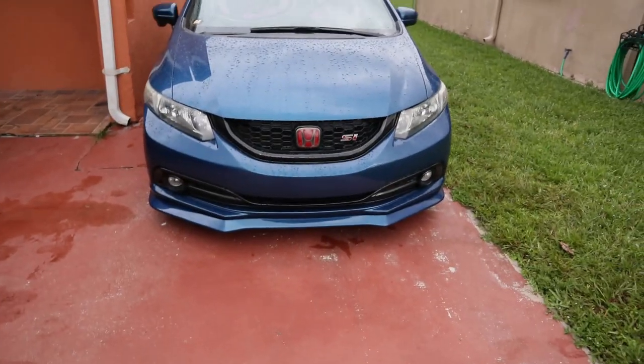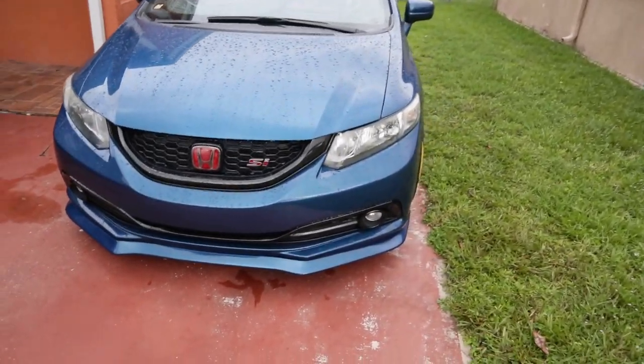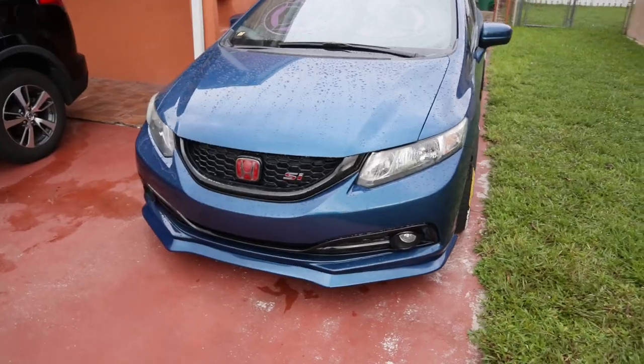Alright guys, the lip is on the car - finally, after three days of me working on it - and it looks so damn good. It reminds me of my old setup before I messed up the old lip. This looks so good. It's crazy what a painted front lip can do to your car.